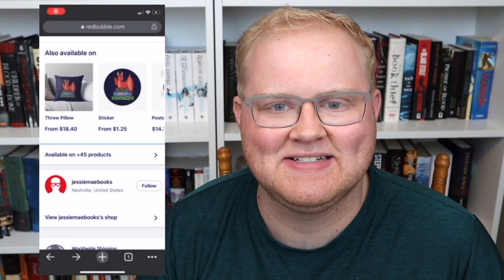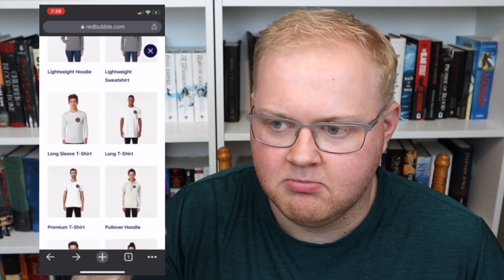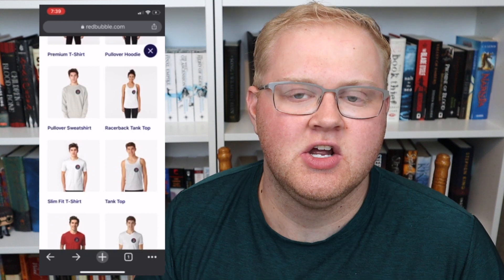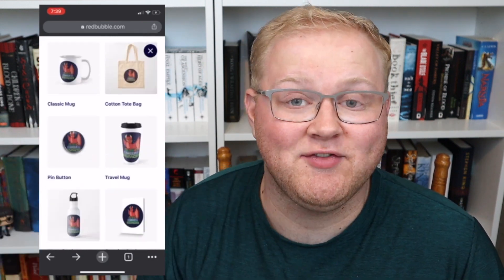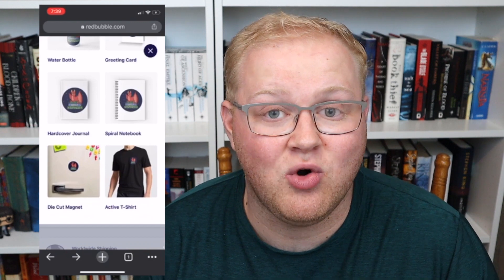I particularly shopped this haul at the Shelf Space store. Shelf Space is our book club — if you're not joined in, come and join in. I'm so honored and happy to serve as an admin. We have tons of fun and we talk about everything. As you can see, on the Shelf Space storefront you can get anything from t-shirts to hoodies to stickers, and they have so many different art styles across the entire website. You just type in what you want and it will come up with something.